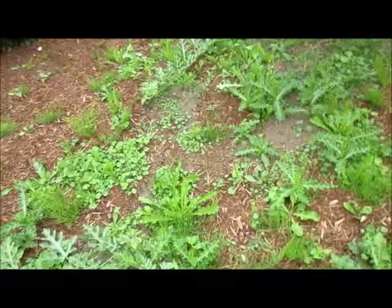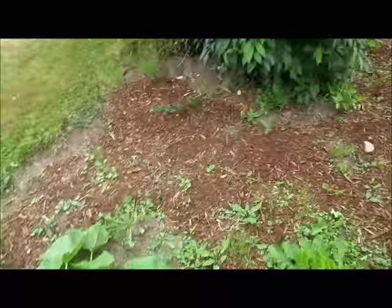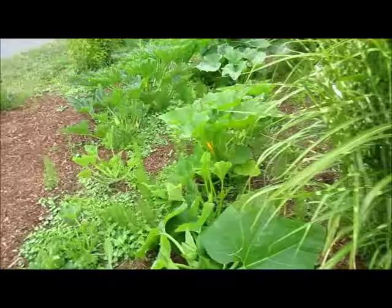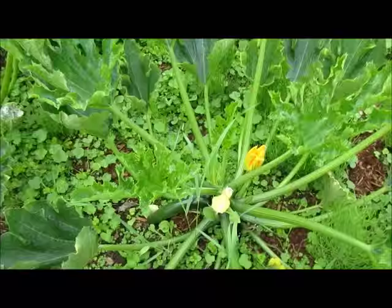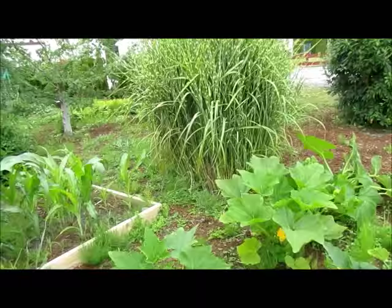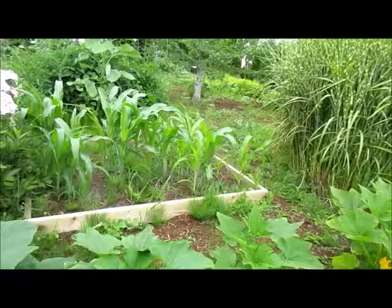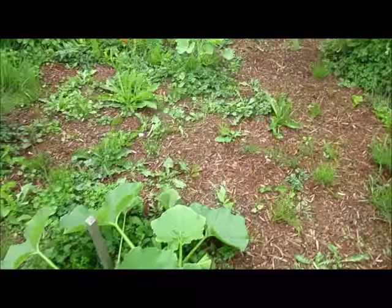These watermelons are starting to really take off. That one not so much, but it does have a blossom on it. And then this sweetmeat squash is doing pretty well. I was actually able to harvest three zucchini right here. There's another one growing and I'll get it in a day or two — just have to keep an eye on it. I don't know how the crookneck squash has started yet, but there are blossoms on most of them, so that's good.